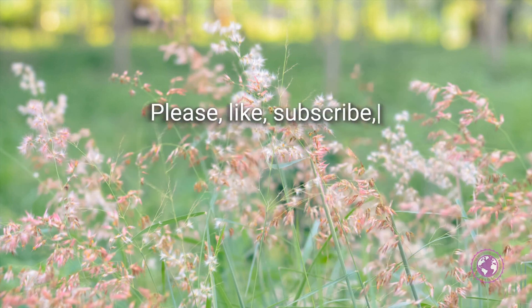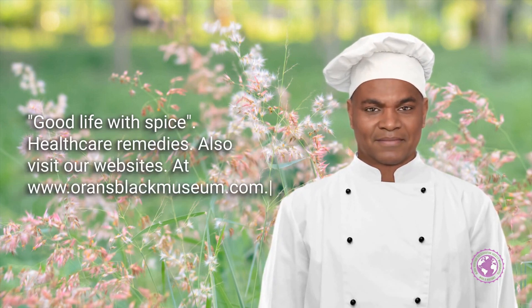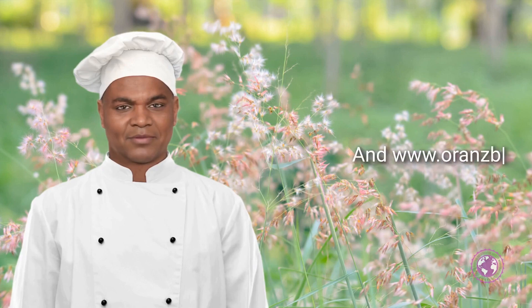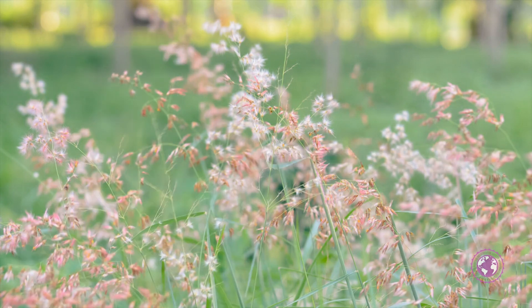Please like, subscribe, and hit the bell notification so that you don't miss any of the Good Life with Spice health care remedies. Also visit our websites at www.orangeblackmuseum.com, www.orangeebooks.com, and www.orangeesh.com. Thank you.